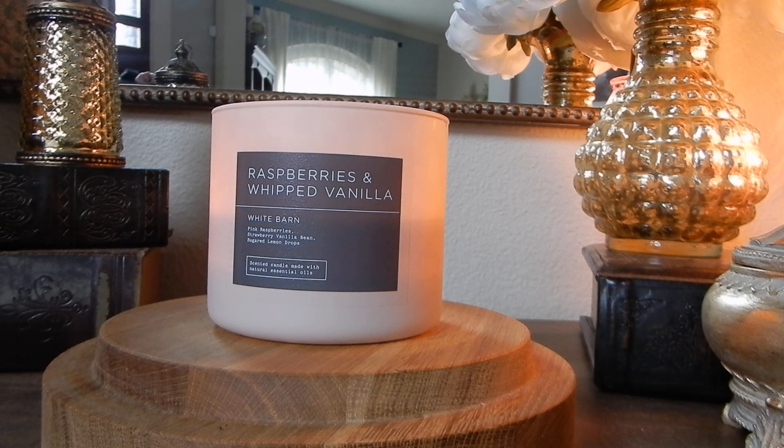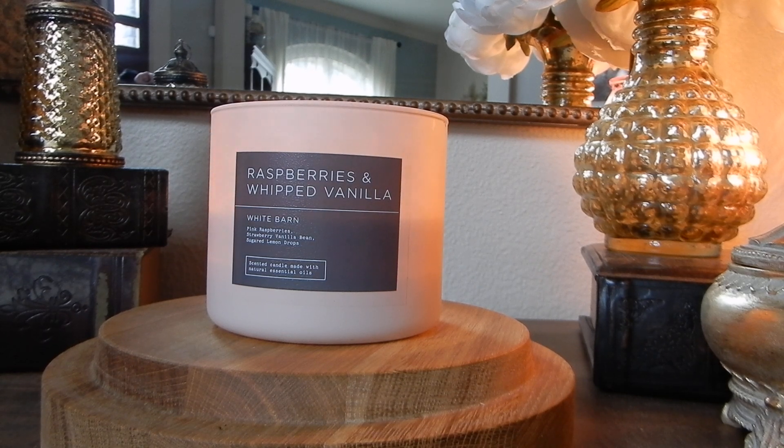Hey guys, it's Melanie. Welcome back to another round of candle reviews here on my channel. Today we're going to tackle two Bath & Body Works scents. I'm a little bit late to the game reviewing these particular scents because they've been out for a few weeks now. I'm just trying to get through as many as I can. There's another review coming up a little bit later today, but let's go ahead and tackle this one first.